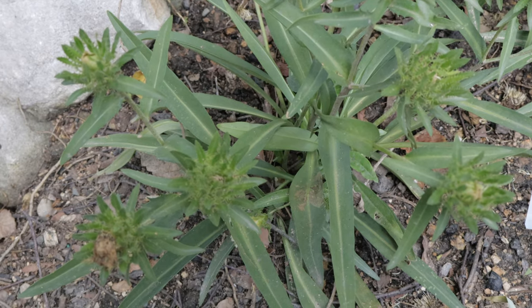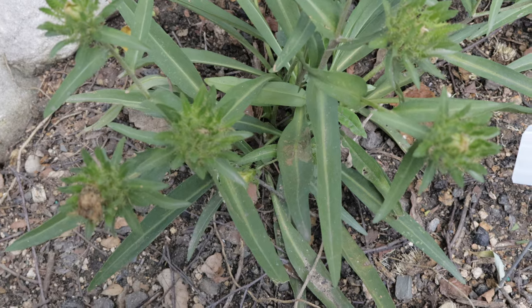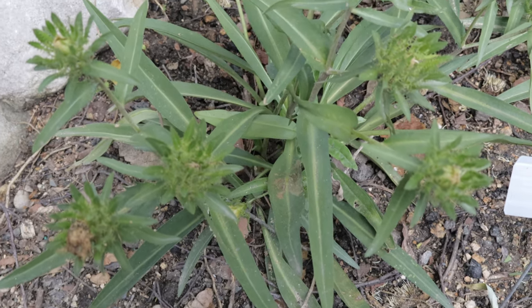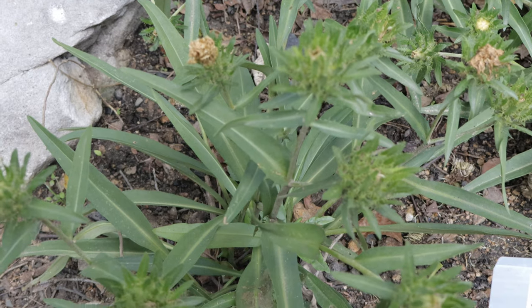Welcome back to Terramater Gardens. Today we're going to be talking about Stokes Aster, which is named in honor of Jonathan Stokes, an English physician and botanist known for his contributions to the study of natural history in the late 18th century.